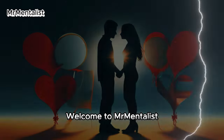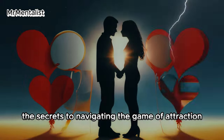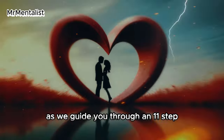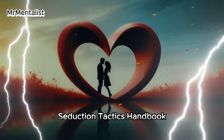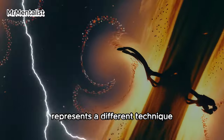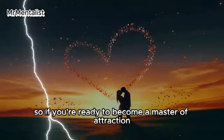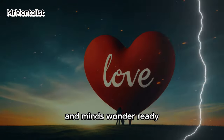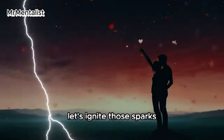Welcome to Mr. Mentalist. Today we're going to unlock the secrets to navigating the game of attraction with finesse. Join us as we guide you through an 11-step seduction tactics handbook where you'll learn the art of capturing hearts and igniting passion step by step. Each of these 11 psychological tricks represents a different technique and you can use them individually according to your needs. Let's dive in and ignite those sparks.